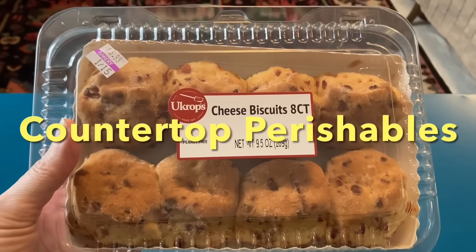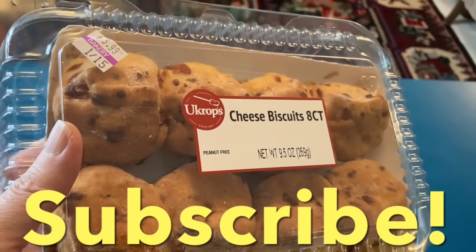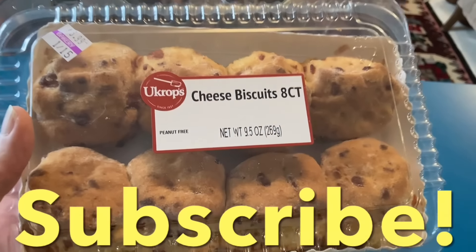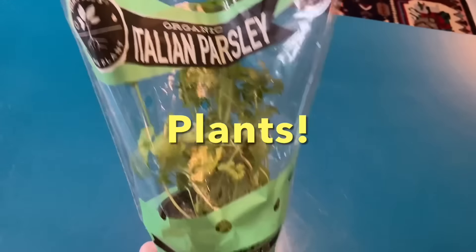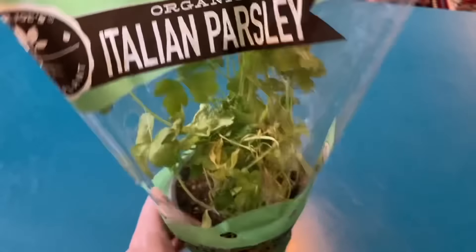For a look at the countertop perishables, we got some cheese biscuits. I love these things — I just pop them in the air fryer and heat them back up; they are so good. And we got a plant from the food pantry: Italian parsley, organic, and it came from Trader Joe's, so I hope it lives. Live, plant, live.